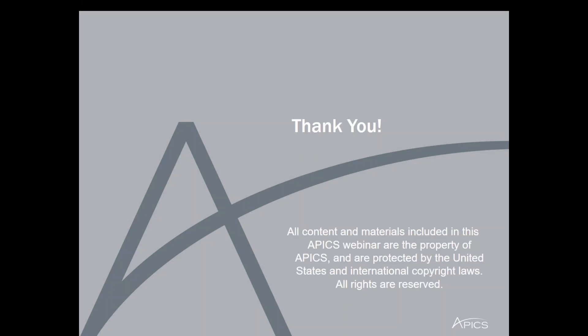Thank you for attending today. Have a great day. All content and materials included in this online event are the property of APICS and are protected by United States and international copyright laws. All rights reserved. Thanks everyone.